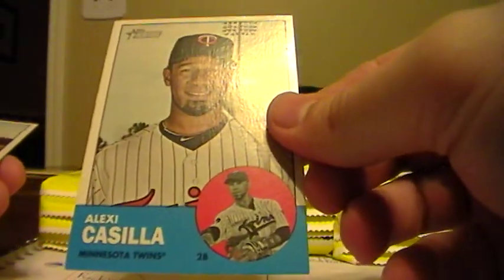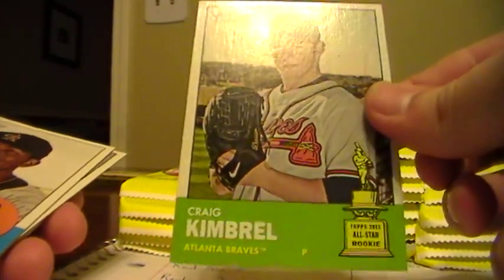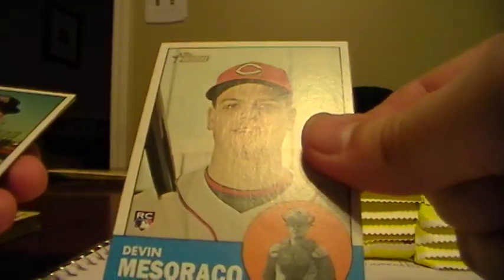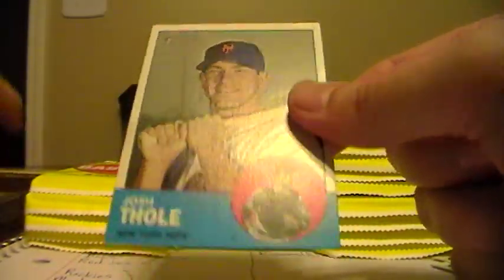Alexi Casilla, Twins. Craig Kimbrel, All-Star Rookie for the Braves. Dexter Fowler, Rockies. Roy Halladay, Phillies. Doug Fister, Tigers. Devin Mesoraco, rookie for the Reds. Gabby Sanchez, Marlins. Neftali Feliz, Rangers. And Josh Thole from the Mets.